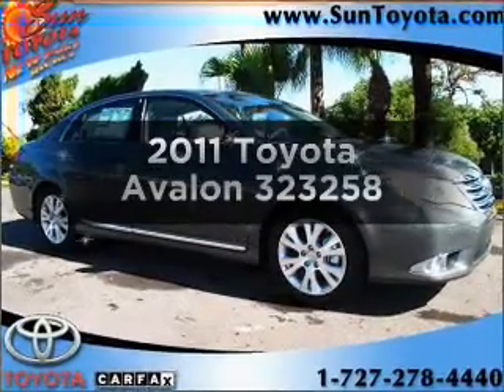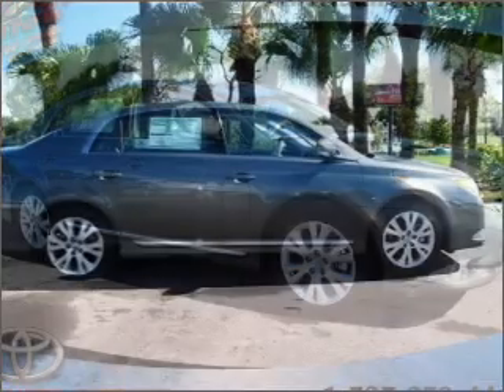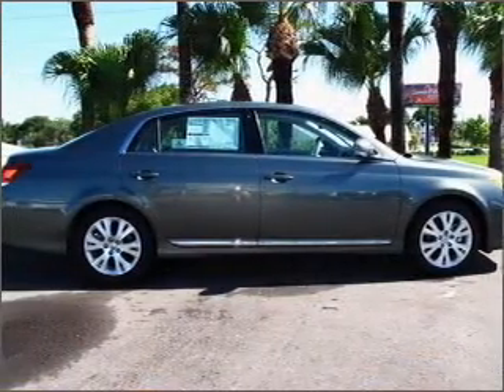Get noticed in this 2011 Toyota Avalon. Find everything you want in a ride under one roof with this vehicle.